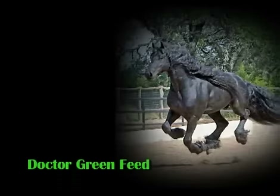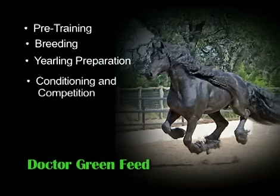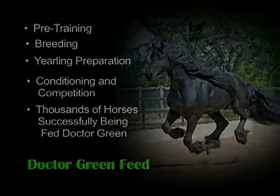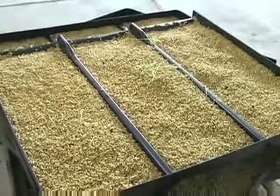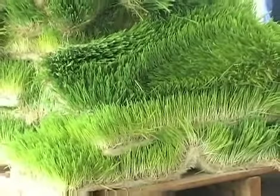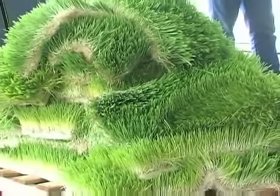Many horse farms today are using the Dr. Green seed formula for pre-training, breeding, yearling preparation, conditioning, and competition. In Australia, the United States, and around the world, thousands of horses are successfully being fed Dr. Green. Owners of a Fodder Solution System have the option of purchasing the Dr. Green formula or acquiring seed locally from a quality seed supplier. It's a cost-effective way of maintaining your horse's condition all year round.